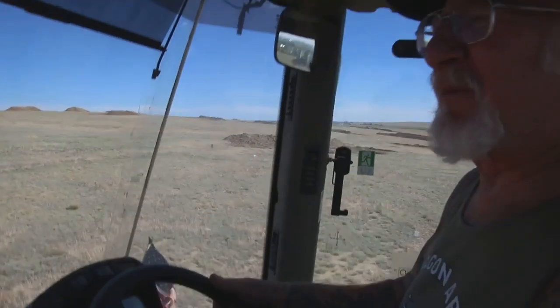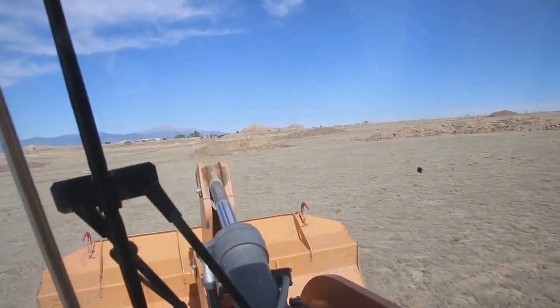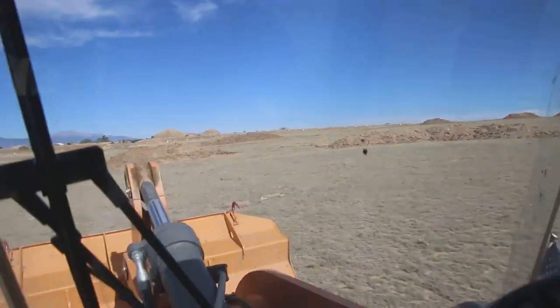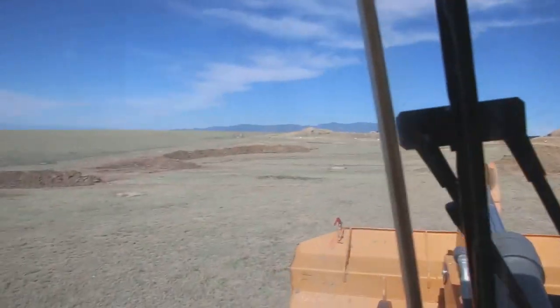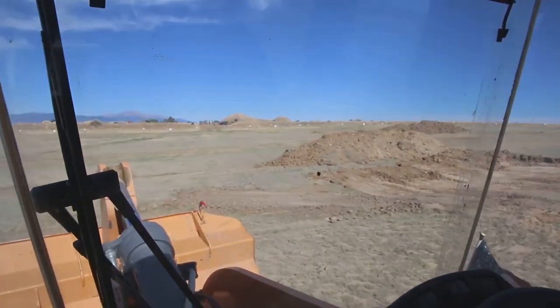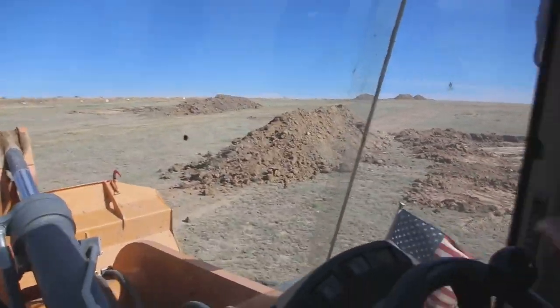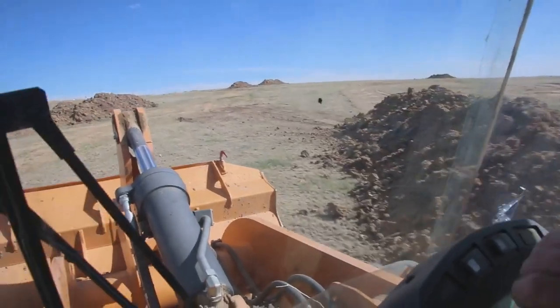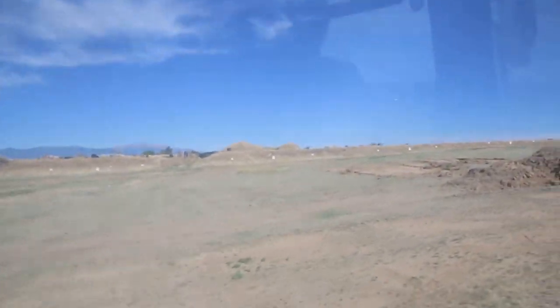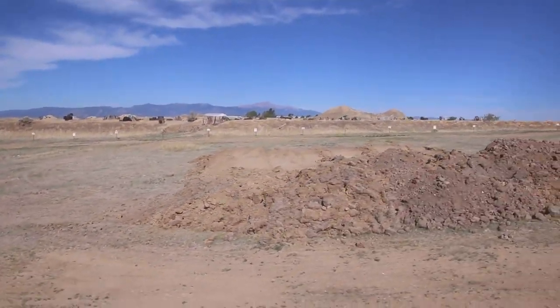I figure less than one month I'll have it all done. They come around here — here's a big track. Over there on the other side of the fence is my paintball field, at 35 acres.